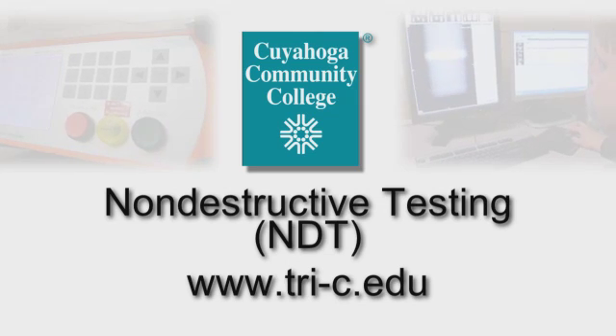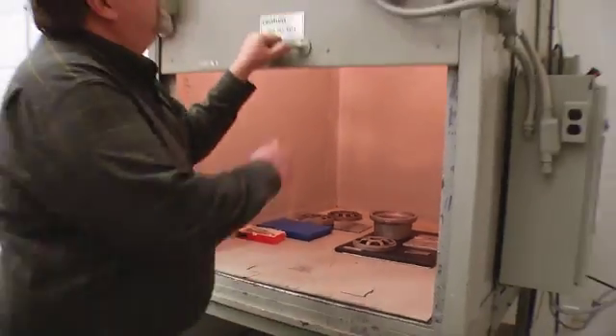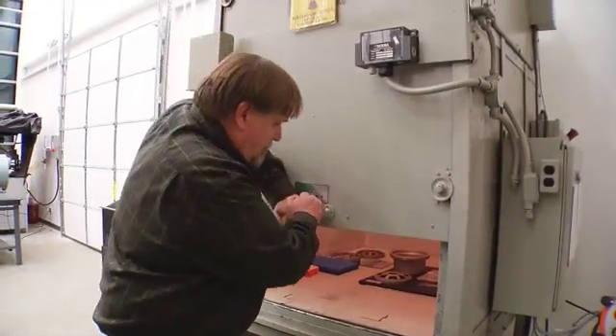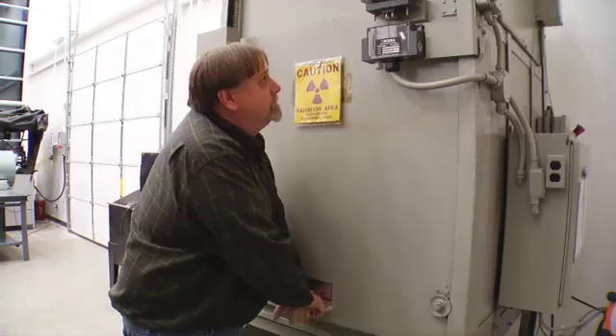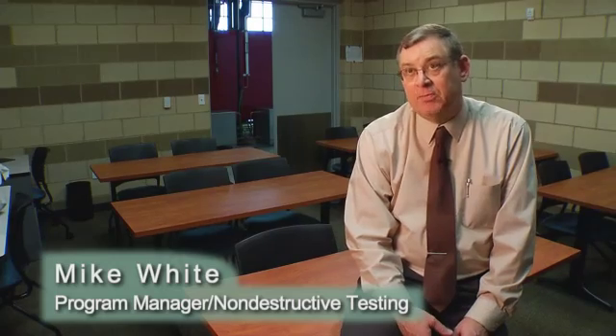Non-destructive testing involves different technologies that can be used to test objects without destroying them. What we offer in the classroom portion of training is several non-destructive technologies: we do visual inspection, liquid penetrant, magnetic particle inspection, ultrasonic inspection, and x-ray inspection as well.